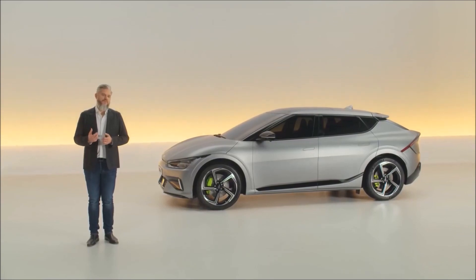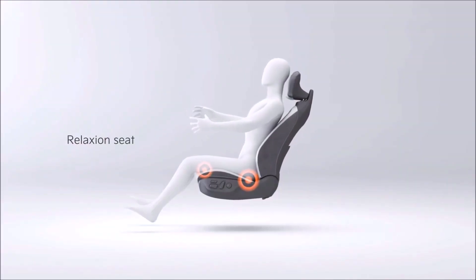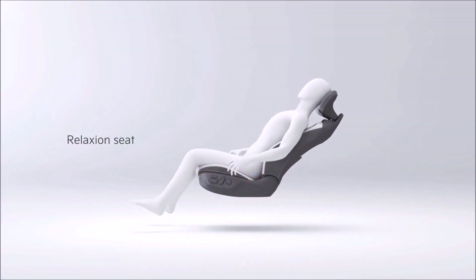When you're not driving, it's time for you to relax with our zero-gravity seats, which will optimize body pressure distribution for absolute comfort.